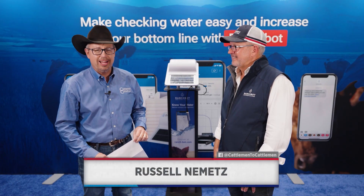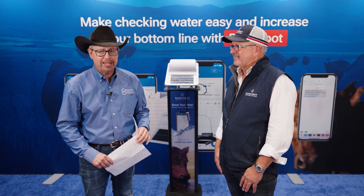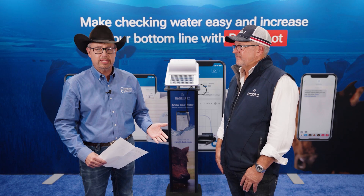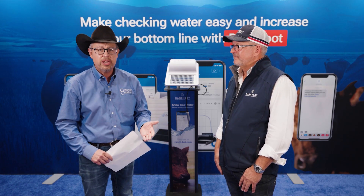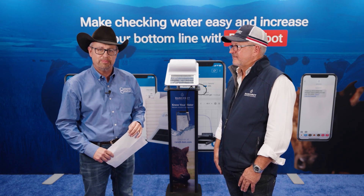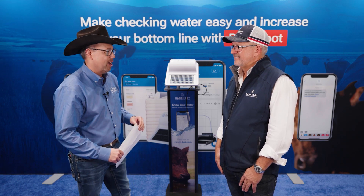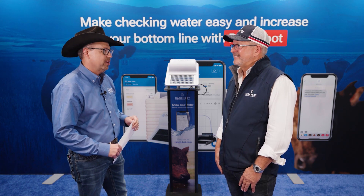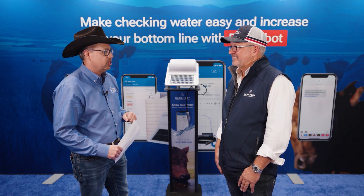Embracing and utilizing new and exciting technology are just a couple of things that cattle producers can do to help increase their profitability. And when it comes to livestock operations across America and beyond, nothing is more important to cattle producers than water and water management. Joining us is Andrew Coppin from RanchBot, all the way from New South Wales, Australia, to talk about some new and exciting technology in the area of water management.